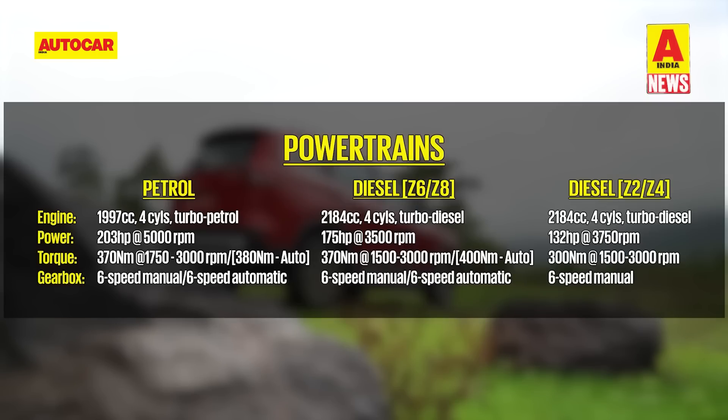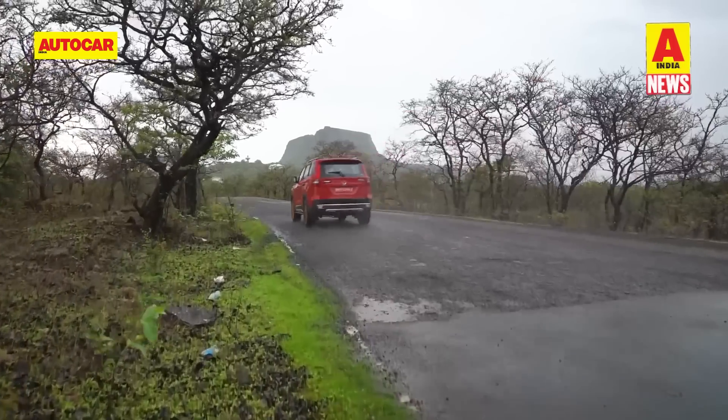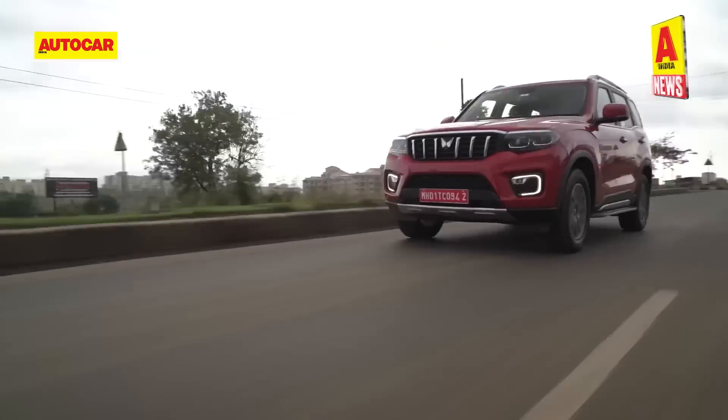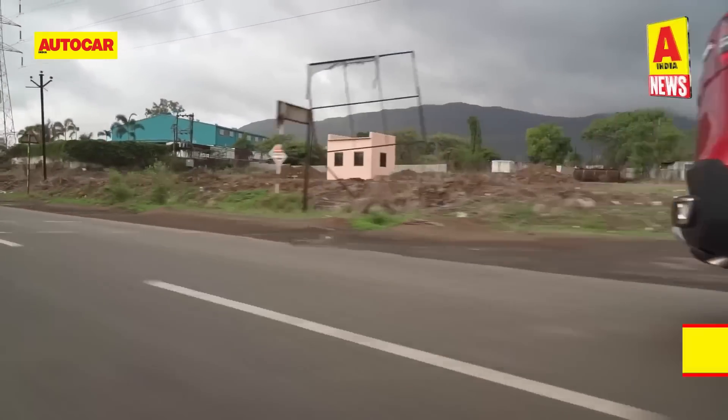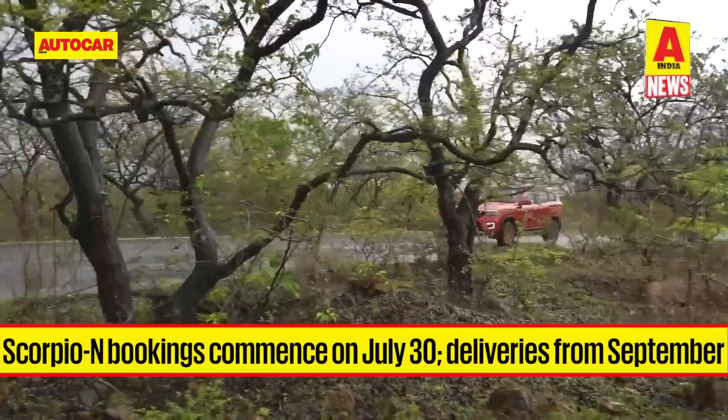The automatic gearbox on offer is a 6-speed torque converter available in both diesel and petrol guises. However, four-wheel drive can only be had with a diesel drivetrain coupled with both manual and automatic gearboxes. The base Z2 trim doesn't get either automatic or four-wheel drive options, and the Z6 petrol variant will not get an automatic transmission. Mahindra has initiated an 'Add to Cart' feature on its website. Bookings commence on 30th July and deliveries start at the end of September.